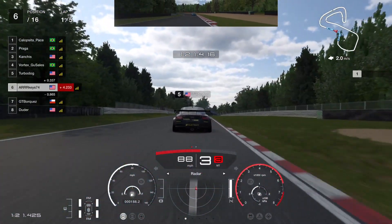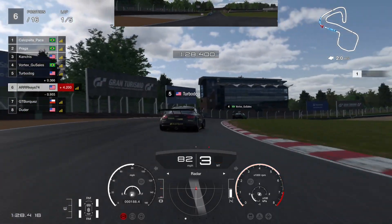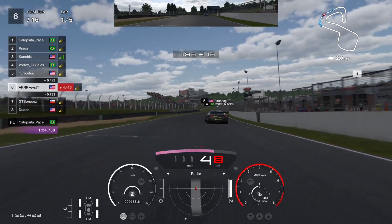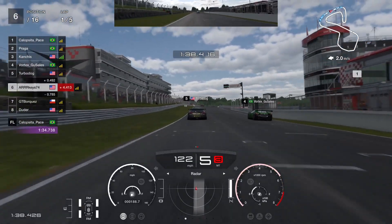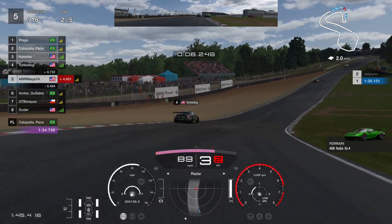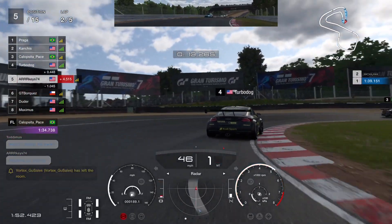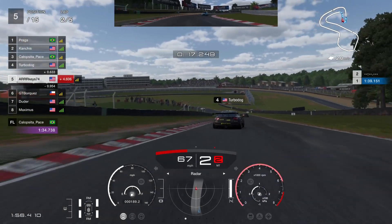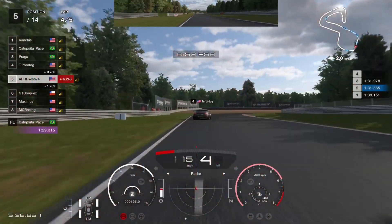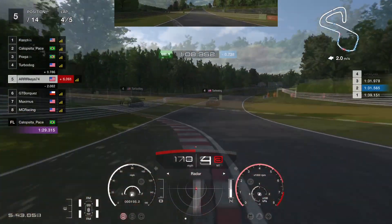I'm behind TurboDog and just trying to keep up with him through the final corner. The Brazilian driver is clearly in the pause menu — he's got the hazards on and is going really slow. That's auto-drive in action. Let's just get around him without hitting him. He decides to quit. Jumping ahead to lap four, I have a bit of a scary moment and almost run wide. Luckily this is a front-wheel drive car, so I keep it going.